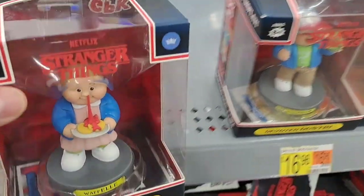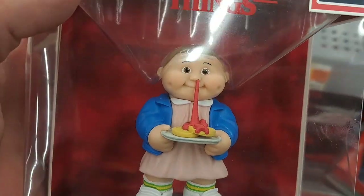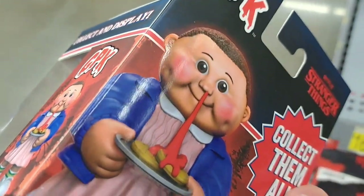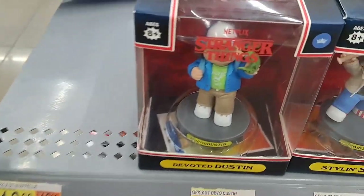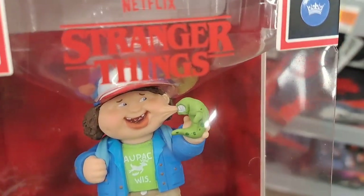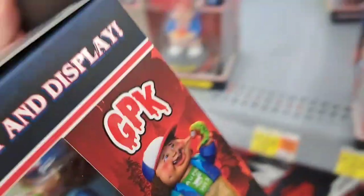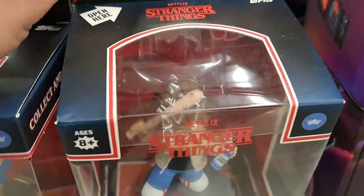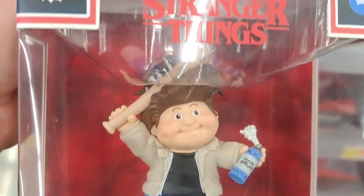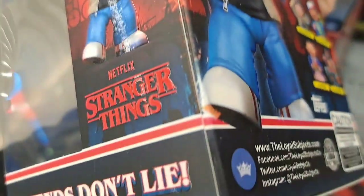Got the Stranger Things Garbage Pail Kids here — Waffle Eleven with a bloody nose, gross. We've got Devoted Dustin — look at that, gross. And then we've got Stylin' Steve trying to comb his hair with the spiked bat. Pretty funny — check it out at Walmart.